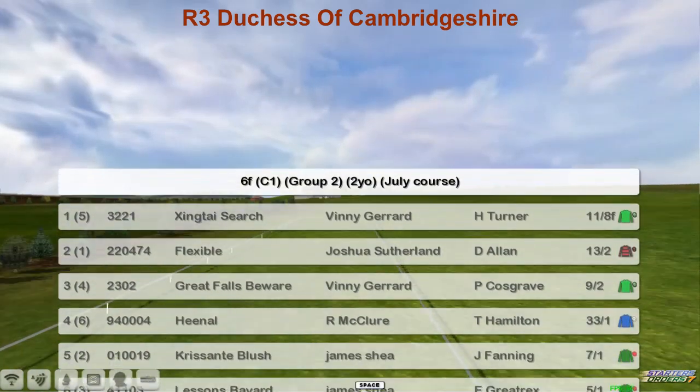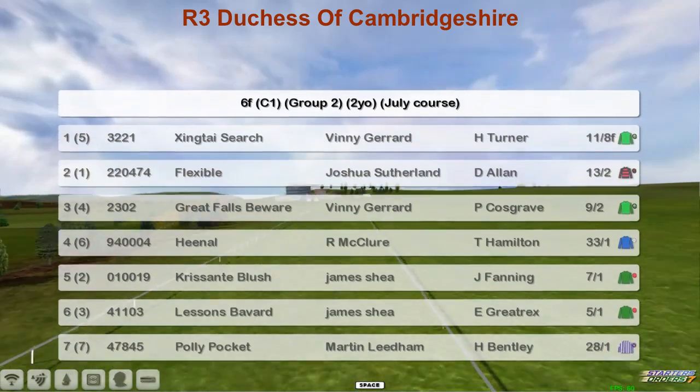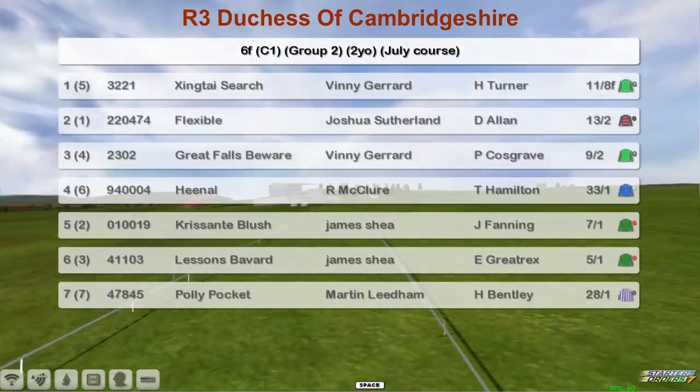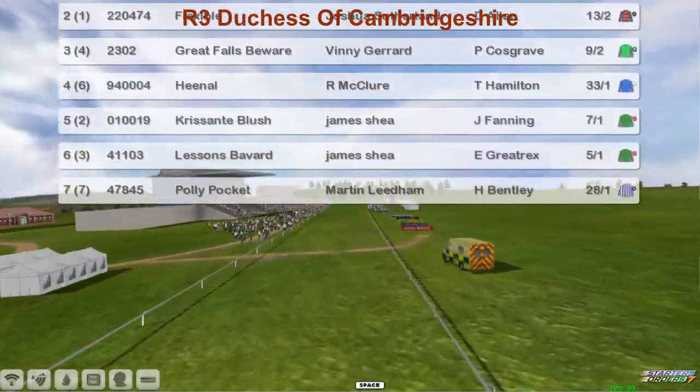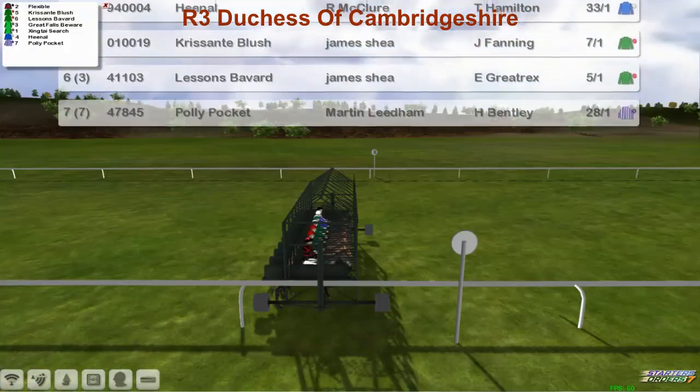Vinnie Gerrard at the top. Flexible, Joshua Sutherland. Great Falls Beware, Vinnie Gerrard. Hienel for Rod McKeown. Crisante Blush and Lessons Bavard for James Shea. And Polly Pocket for Martellino. A field of seven.